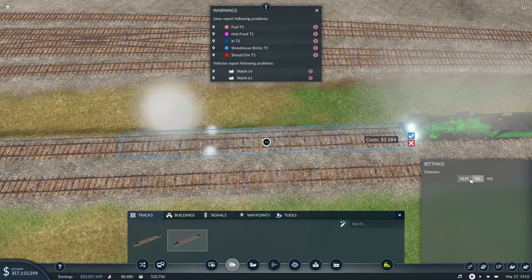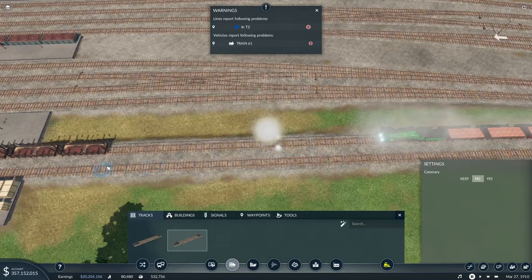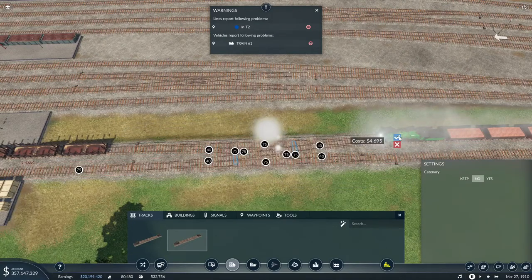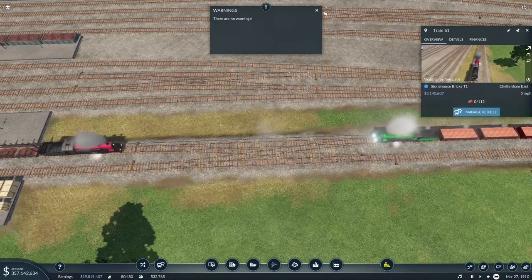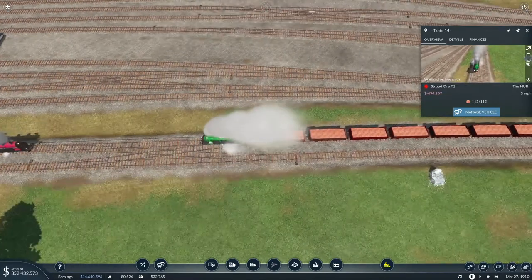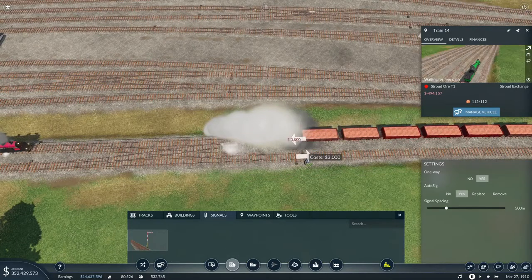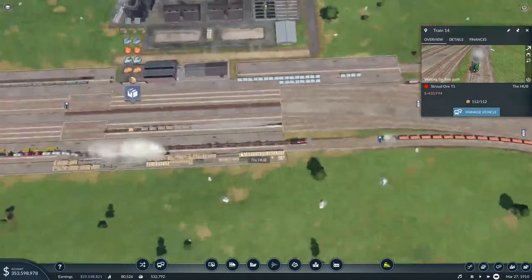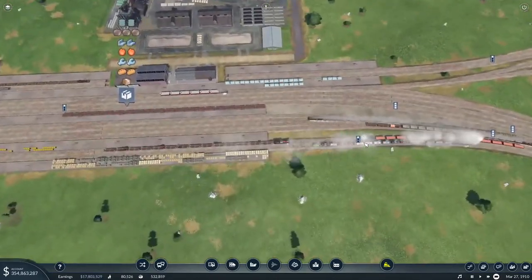Does that mean I've got electric trains? Have I missed that? So I want you to come off of there that way - lovely. And then you're going to come that way to there, and that should fix the issue. Oh no - turn around! Put a signal in there, I forgot my signal. Wait - you're going to go that way. Don't go... there we go. Now you can go, right? He says.